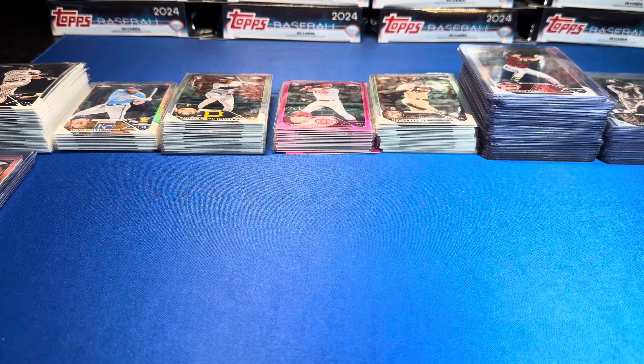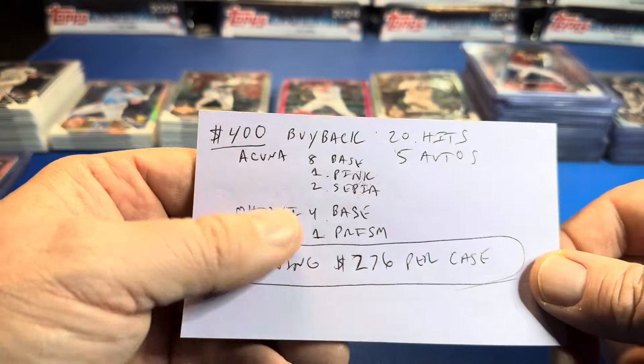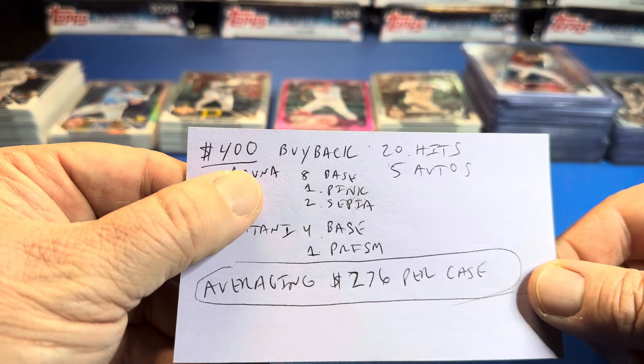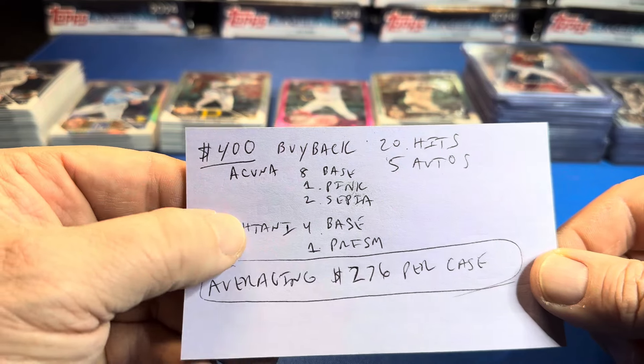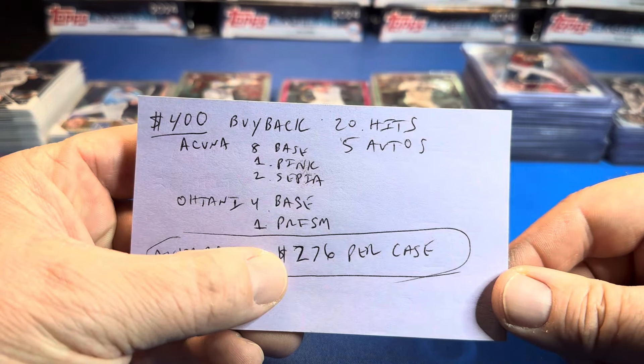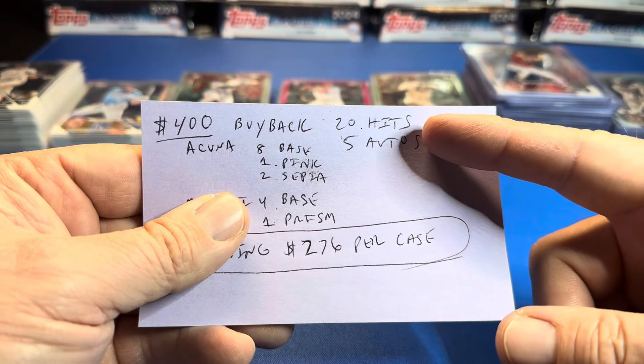Welcome back to another episode — we've got a recap of a 40-box blaster case of 2023 Topps Chrome. Big shout out to Chicagoland Sports Card Shop in Buffalo Grove, Illinois for letting me rip a case in shop. Used a bunch of buyback to pay for the majority of this case. This is our best case to date: $400 in buyback, eight Acuña Juniors, one pink, two sepias — a huge amount of Acuñas. Otani: four base, one prism, for a total of $400. We're averaging, after 10 cases, $276 per case. This was case 10 and we've got another one coming.